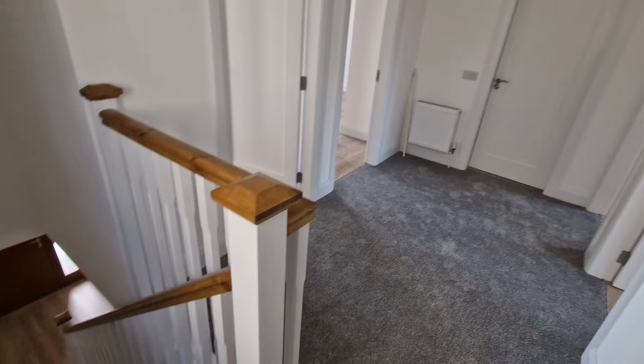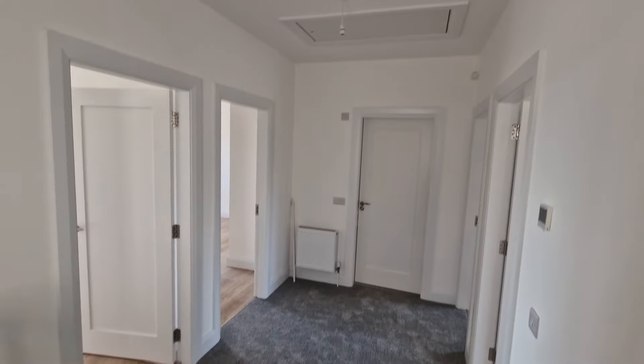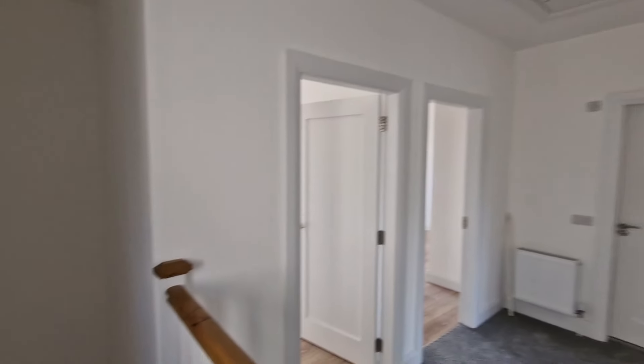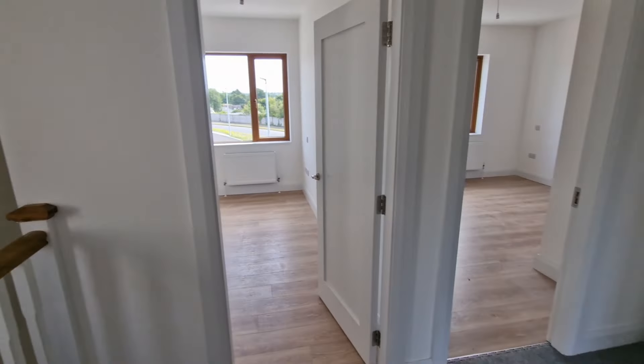Coming to the first floor, the stairs and landing area are carpeted. There is a Stira attic access hatch and a side aspect window providing natural light into the main landing area.